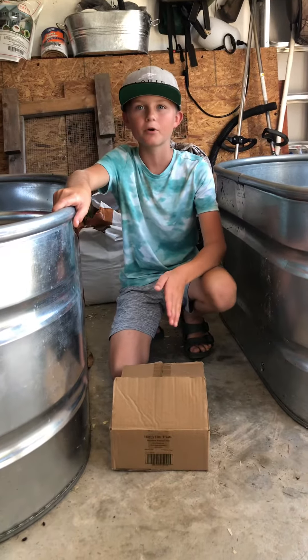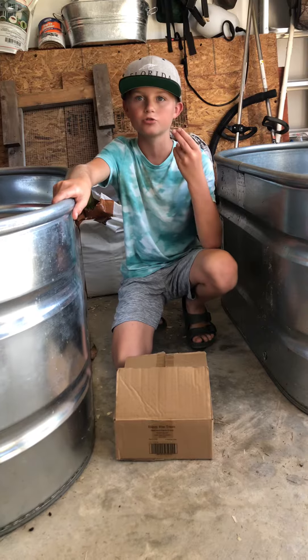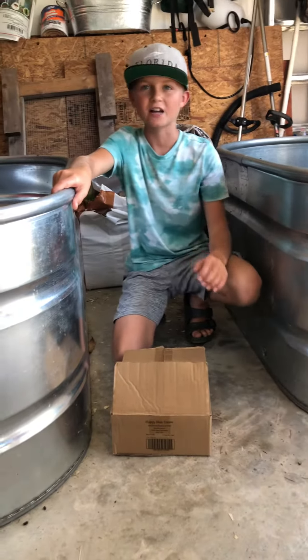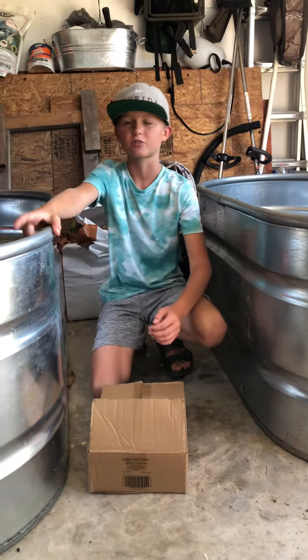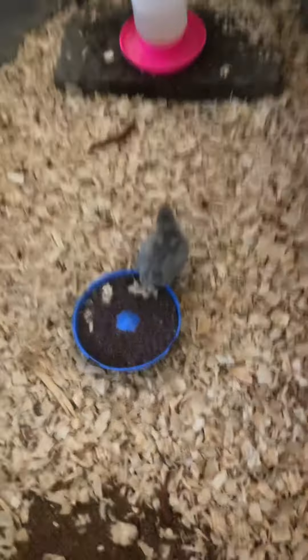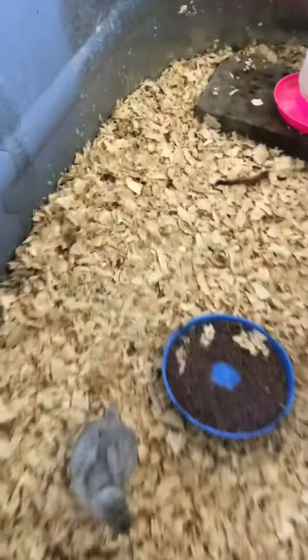Hey guys, it's Farm Boy. If you remember our surprise unboxing video, the first one, where we had the two Americanos — Blue and Lavender — one of them sadly passed away because it was attacked and trampled by the meat chicks when we put it out there. So we moved this little guy, the other one, into this coop, and it's been by itself for a few days. We felt really bad for it.